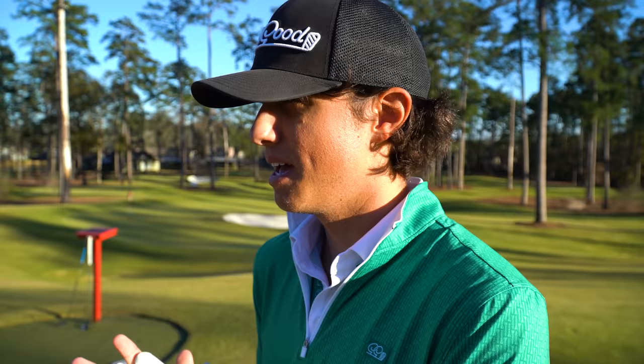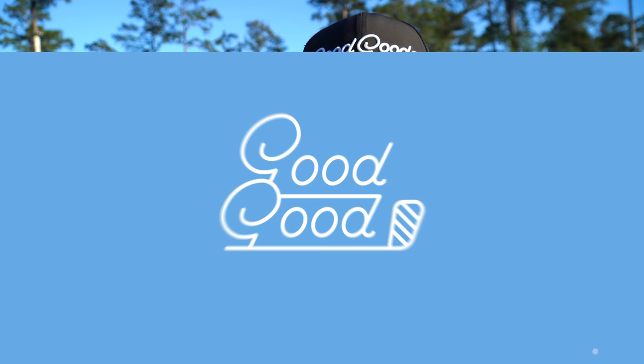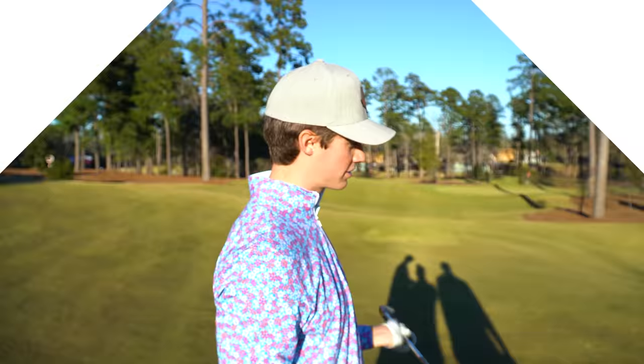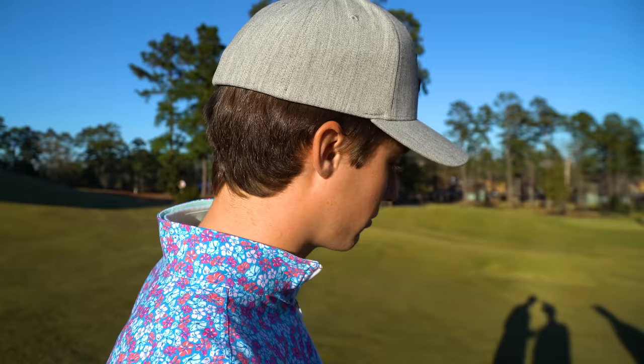Welcome back to another Good Good Labs video. We are out here today at Blue Jack National over at the par-3 course — it's 10 holes. Garen and I are going to hit wedge shots and explain exactly what goes through our mind when we have a certain distance with a wedge. First hole is my favorite yardage: 69 yards.